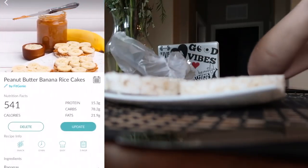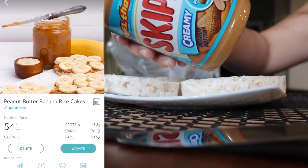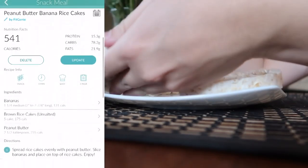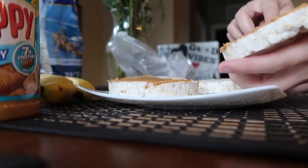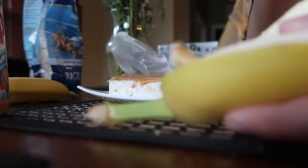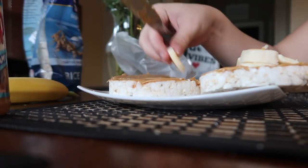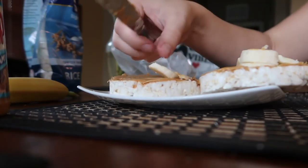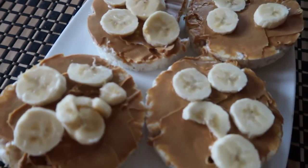Then we're gonna take some peanut butter — Skippy, I love Skippy — and put it on a banana. That's what it looks like. These are all the ones I'm gonna be eating, look at how good they look — they look super tasty!